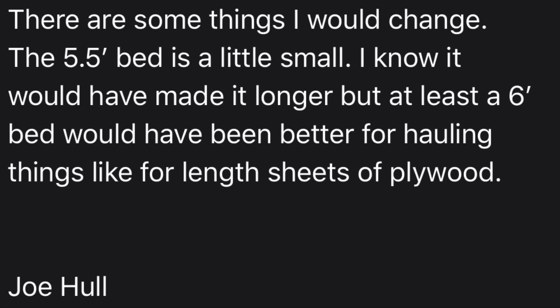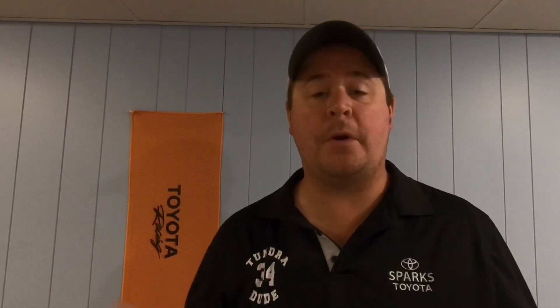One thing he'd change: the 5.5-foot bed is a little small. He says at least a six-foot bed would be better for hauling things like sheets of plywood. One of the pros he mentioned is that the 5.7-liter engine is a nice powerful engine — that's something I hear from a lot of people who have driven Tundras, even just in a rental. The 5.7 is a powerful beast, especially the 2020 with a slight retune and throttle mapping change. One of the best 5.7s I've ever driven is the 2020 in my driveway right now.